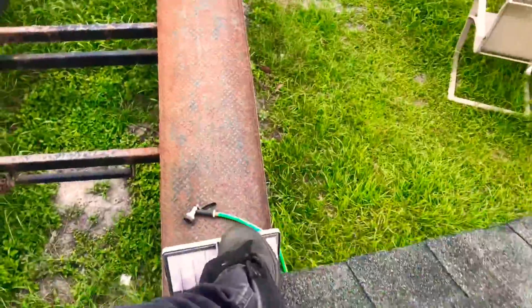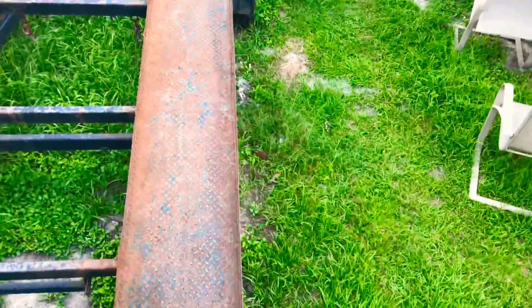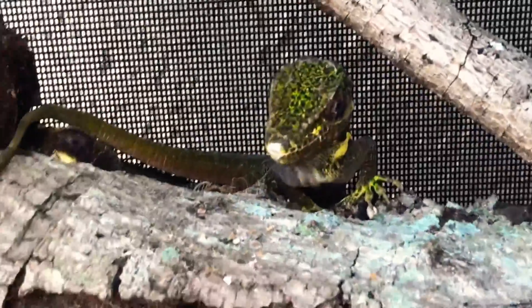All right guys, so let's get down. Charlie and Delta, my Cuban knight anoles, are originally from Cuba of course, but they were wild caught here in Florida as invasive species.